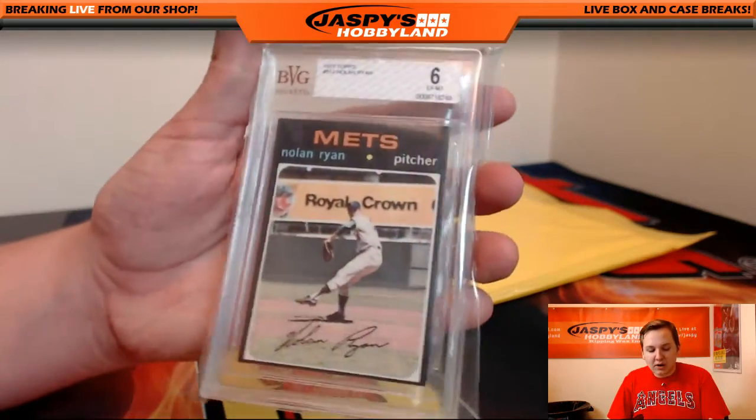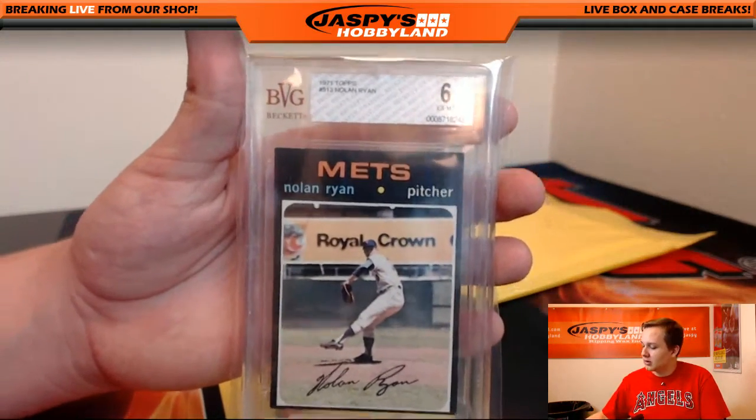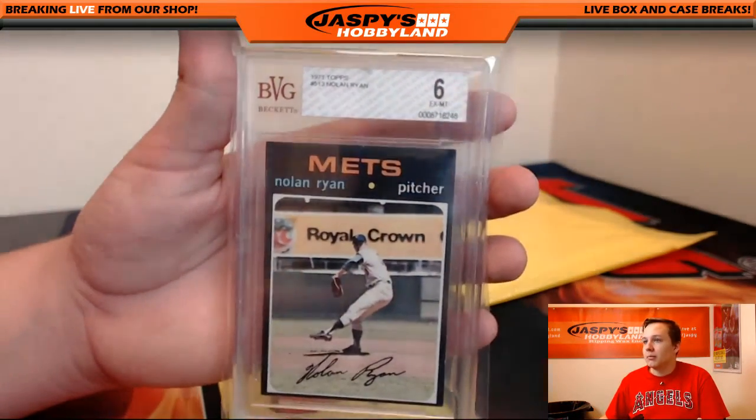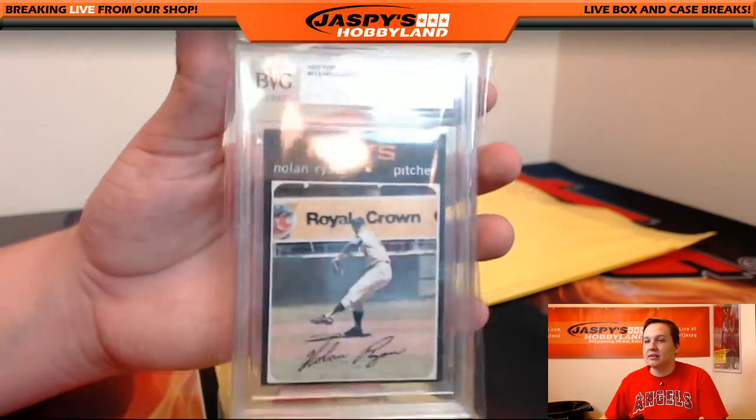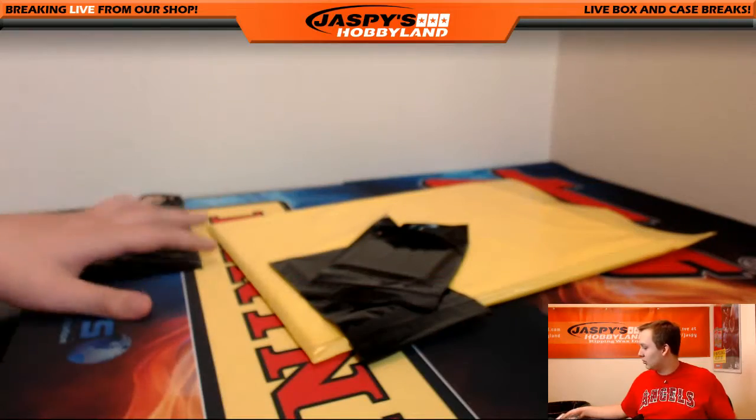Ooh, 1971 Topps Nolan Ryan — Mets. That's a tough card. BGS 6. Mets is going out to Curtis D. Nice one, Curtis. Mr. Nolan Ryan.